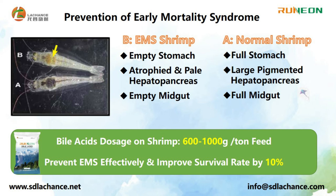According to our experience, adding 600g to 1000g per 1 ton of feed of BioAccess can improve the growth performance of shrimp by 10 to 15% at least.